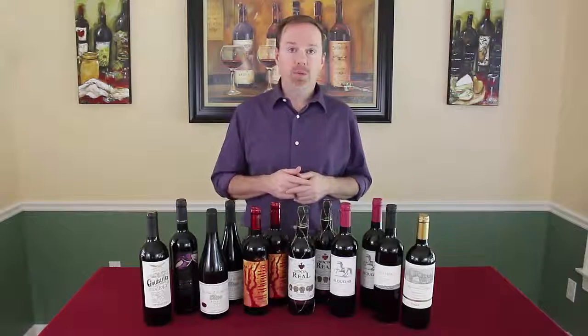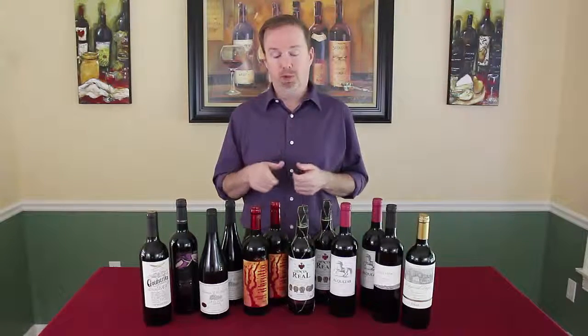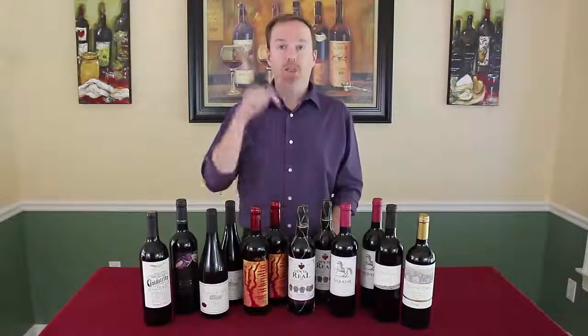I hope you found this video helpful, especially if you're deciding whether or not to purchase this club. Thank you for watching. To get even more information about this club, all you have to do is click on the link below this video.